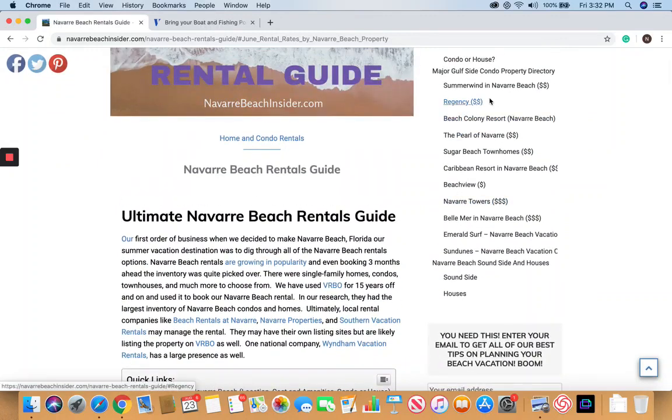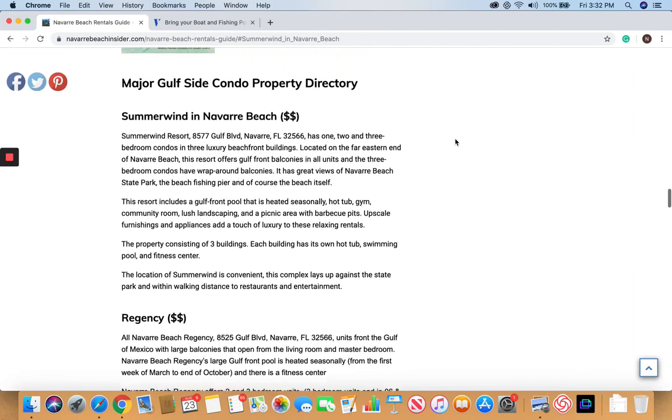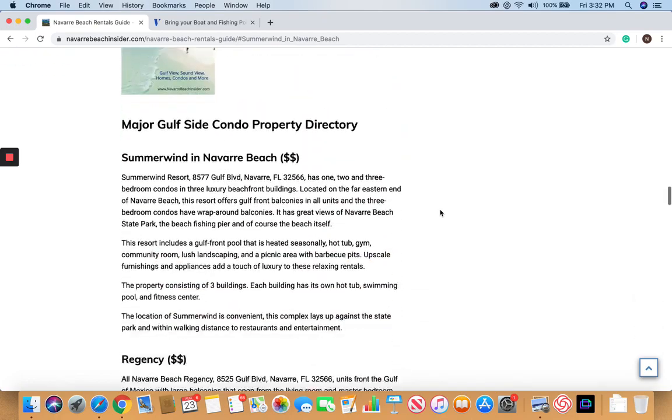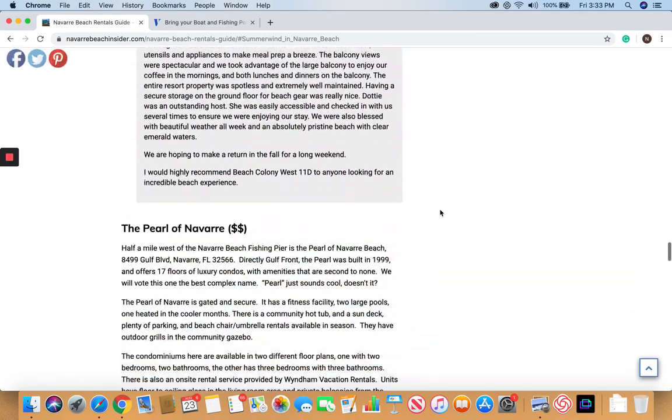As you go through our list of all the different properties, you'll see we put some dollar signs — one, two, or three dollar signs, with three being the most expensive. Between the rate chart and this dollar-sign system, you should get a pretty good feel for what properties are at what cost points. We've arranged these going from the causeway and then west on Gulf Boulevard.